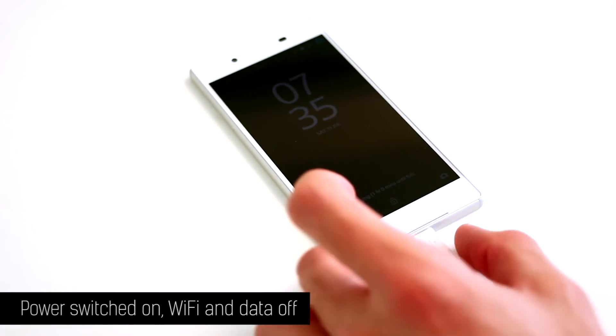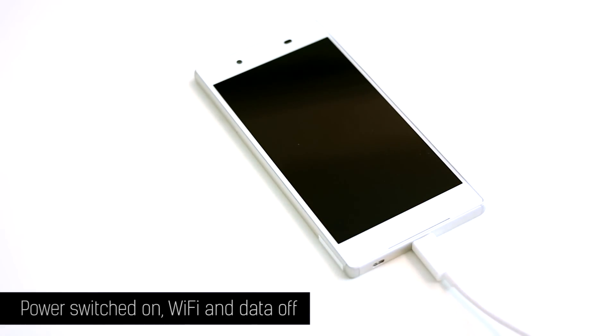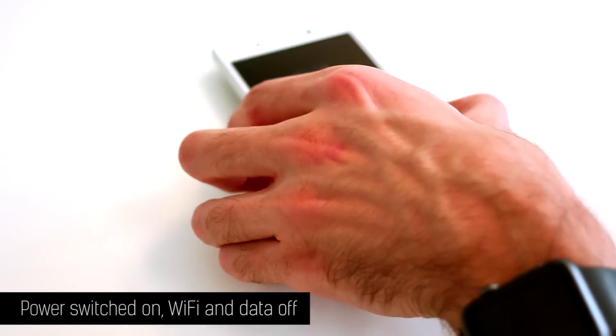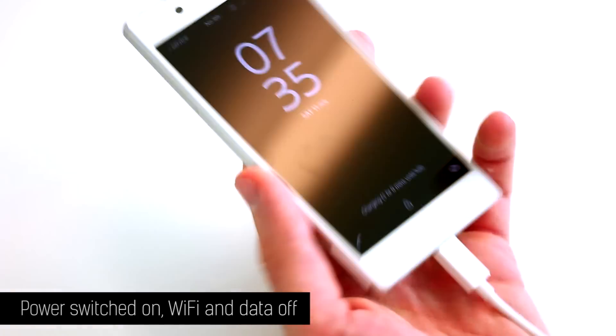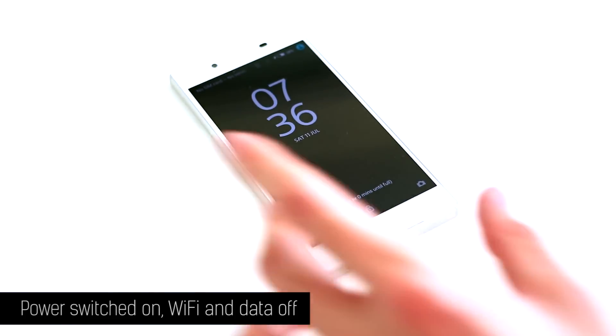I was really disappointed at first — you could probably tell in my voice and by what I was saying, and the fact it said it would be three hours until fully charged. The one hour remaining is much, much more appealing and in line with what Sony was saying at the launch about this having Quick Charge.